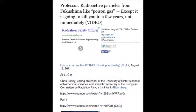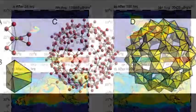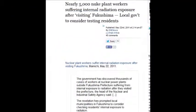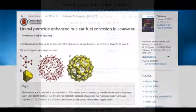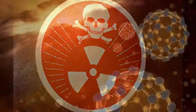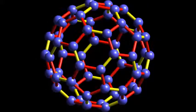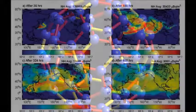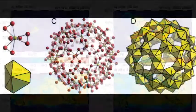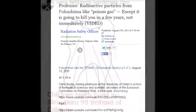Radioactive particles from Fukushima are like poison gas, except they're going to kill you in a few years. These hot particles, these buckyballs, are not going to take 20 years to form cancers — the counts are so high in your body, if you're exposed to that stuff, there is no escape from certain death. And it's not going to take 20 or 30 years that people say for cancers to develop; this is different. You can't get away from this.